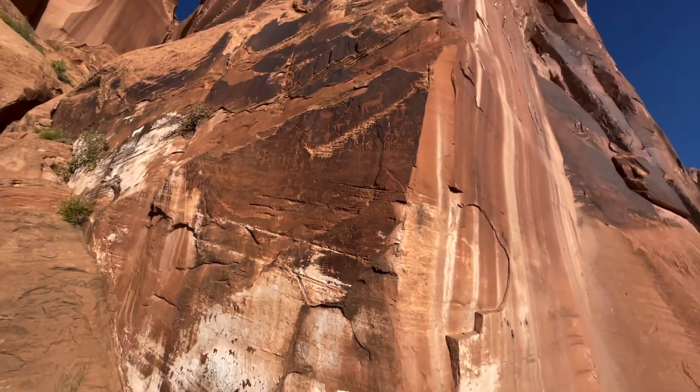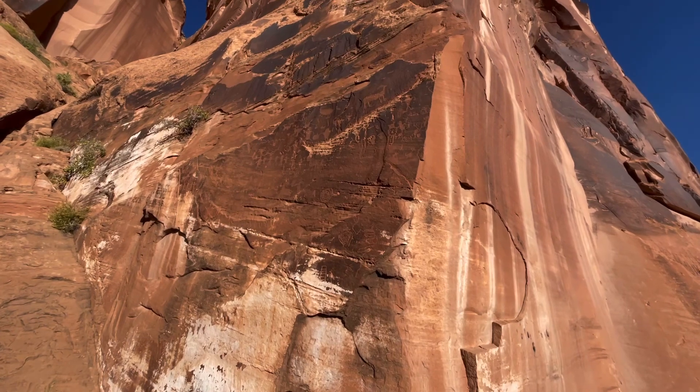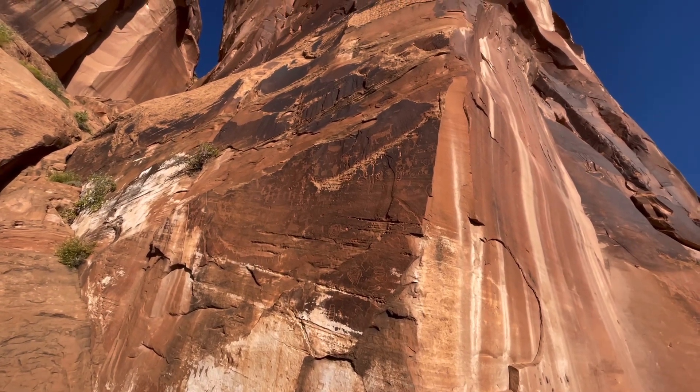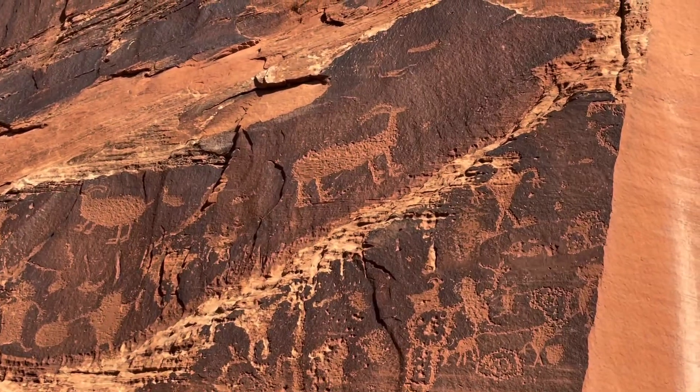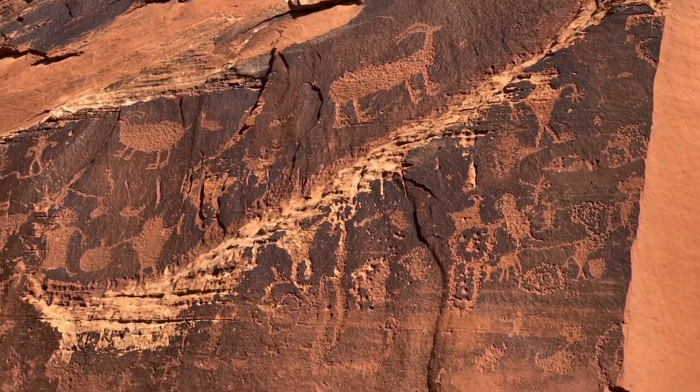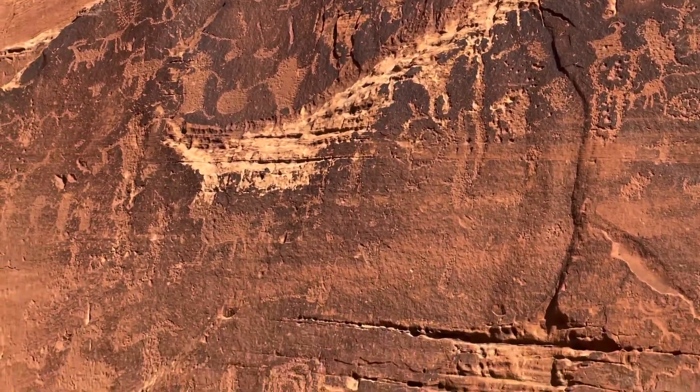Another thing we can see on this road at some point from what I understand are petroglyphs and dinosaur footprints. So Max, we're going to see if we can find the dinosaur footprints for you buddy. And here's some petroglyphs already! I think they were trying to draw a goat there. They draw like I do.